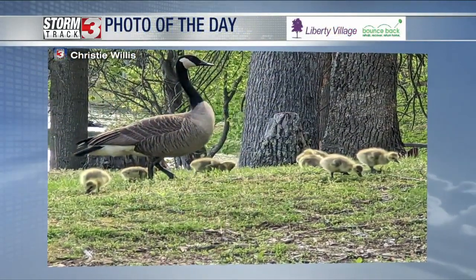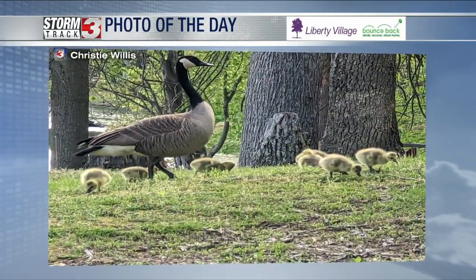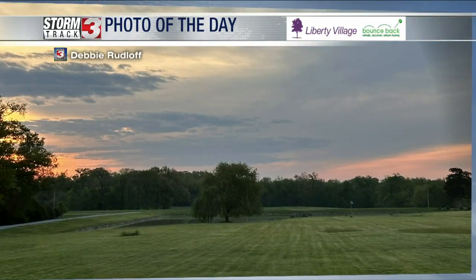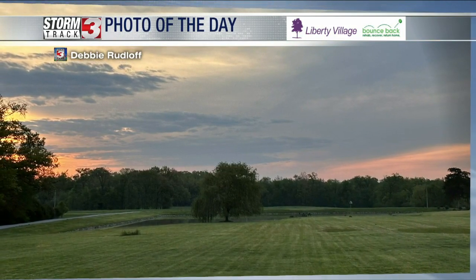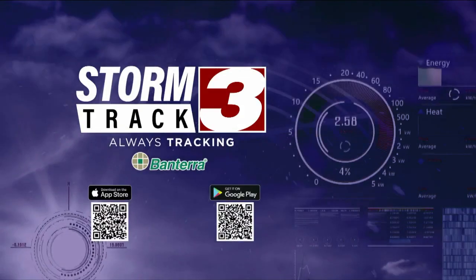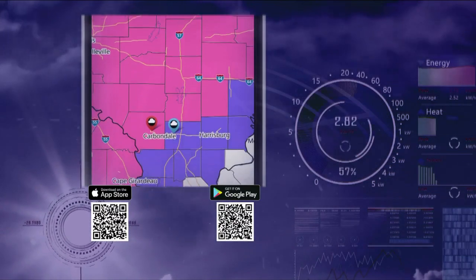Let's get to our viewer photo of the day, and what a great picture here from Christie. Look at all the goslings hanging out with mom or dad. It is that time of year, and we've had some really nice sunrises the last couple of mornings. This picture from Debbie is just taking it all in — the sunrise, the signs of spring, the trees getting some leaves on them, the grass is green. We appreciate all those viewer photos and you can submit those on the StormTrack 3 app.